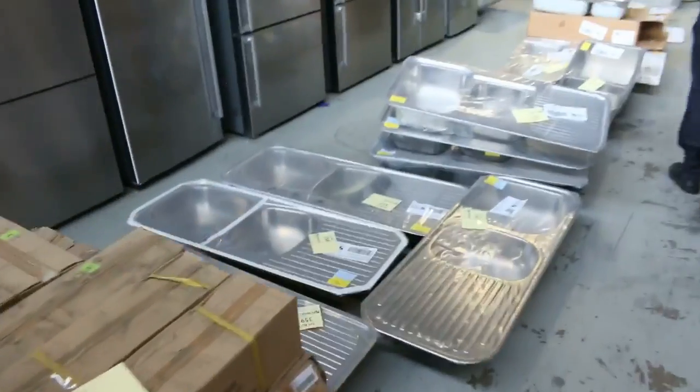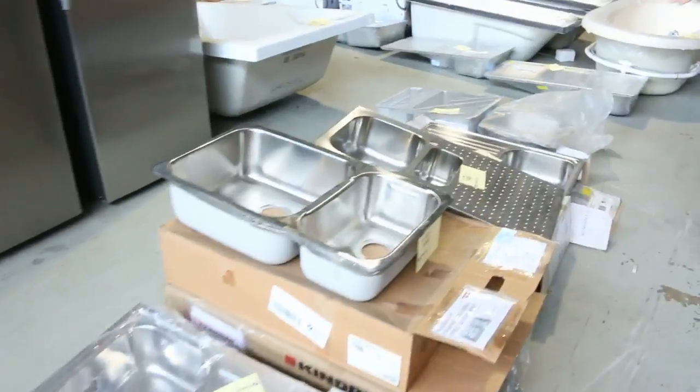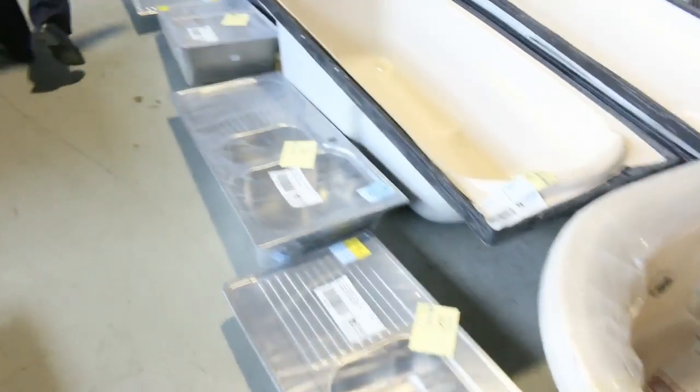Moving down now, plenty of sinks in tomorrow. Have a look at all these sinks — I can see Olivieri, Blanco, Frankie, so really top brand sinks over there. Down the back here are some baths as well. The brand of the baths looks like Lanark, so they're Australian made baths — beautiful looking baths.